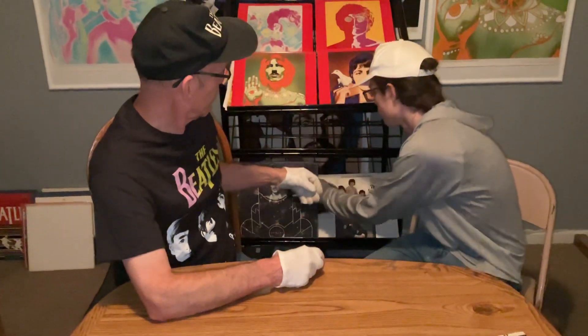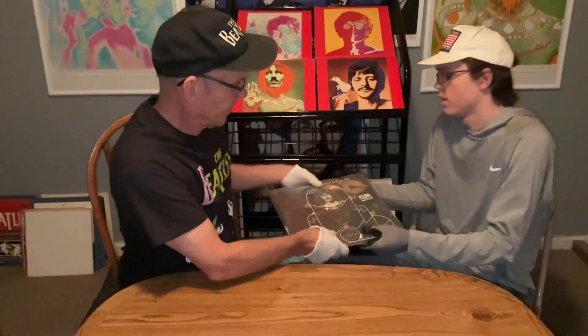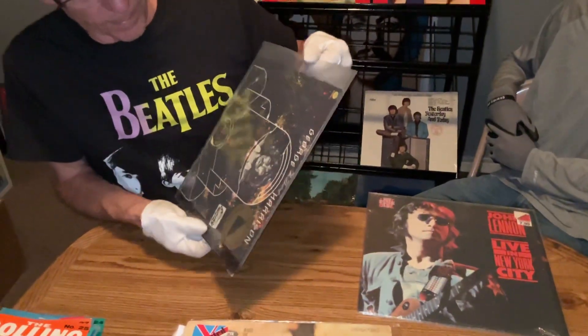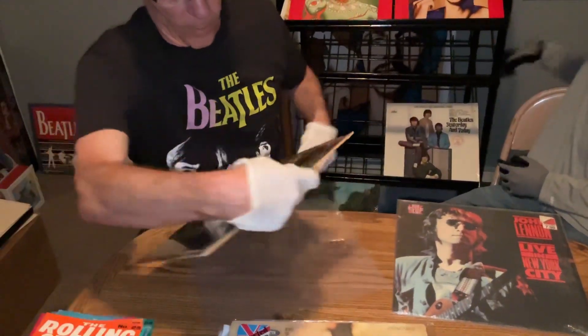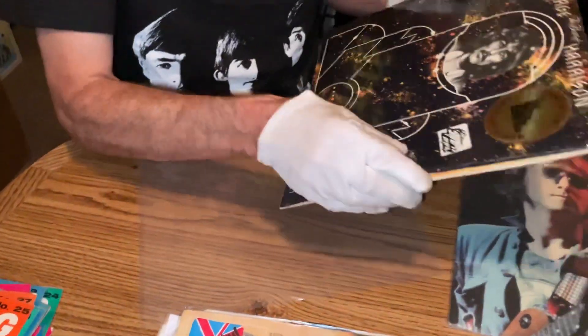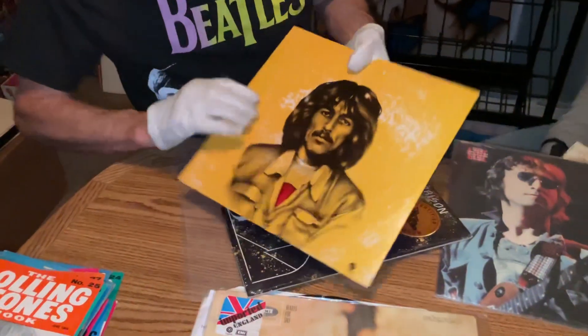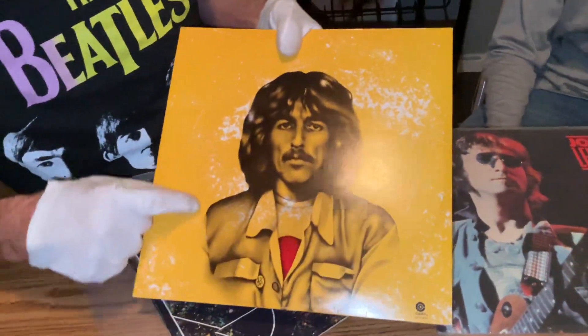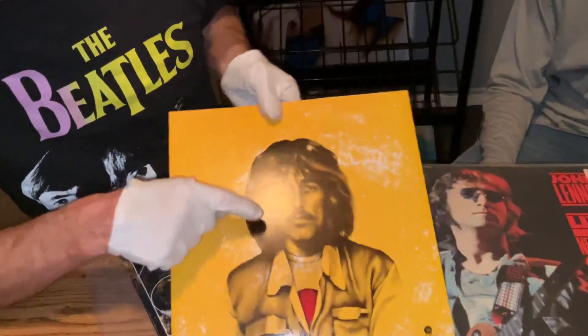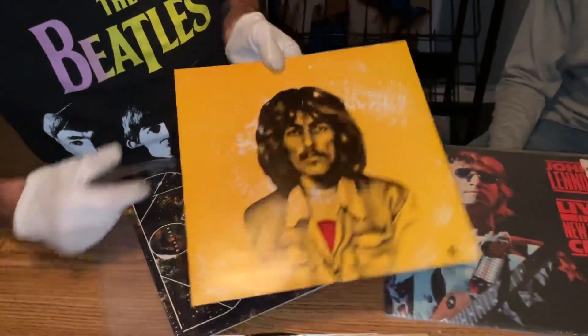Got these two solo albums from the early 80s, all in the shrink, perfect condition. Got the Best of George Harrison with the original cardboard inner sleeve — him as a boy, and then as he was in the seventies.